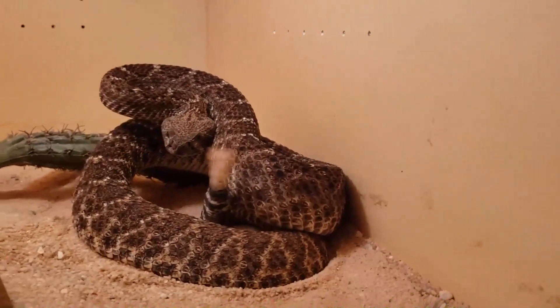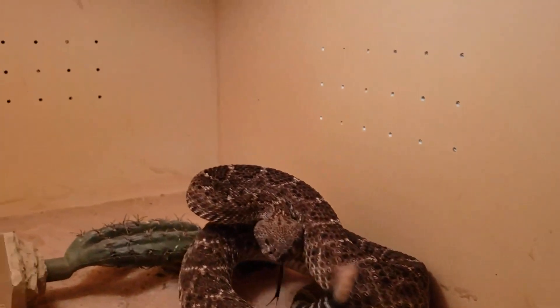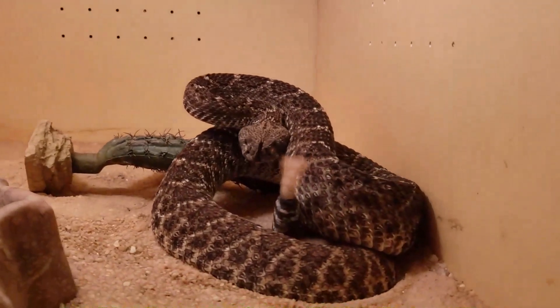Now you can watch his tongue right there. See how he's following the camera with his tongue.